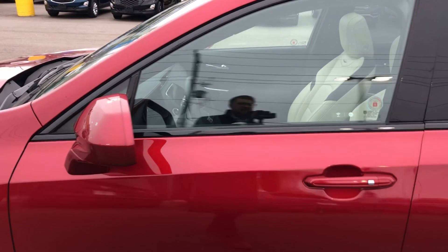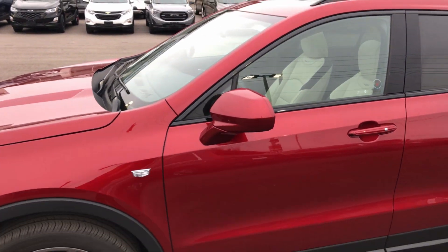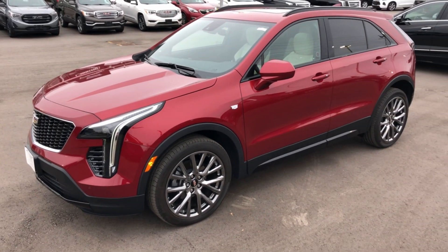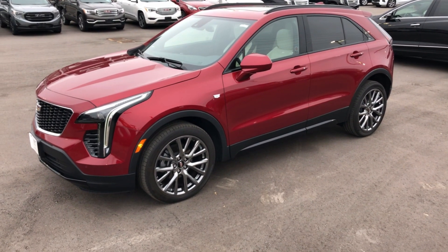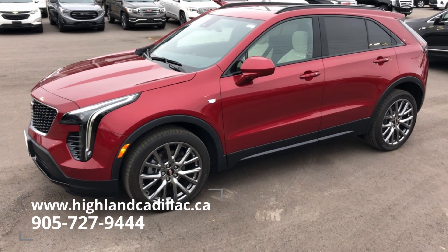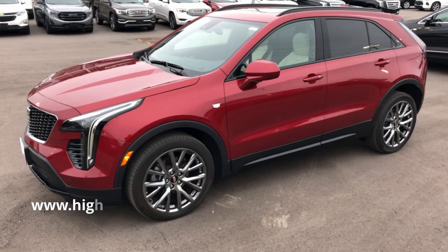Ladies and gentlemen, this has been the Cadillac XT4, and from all of us here at Highland Cadillac, I'd like to thank you for watching this video. If you have any other questions or would like to see a model just like this, please either visit our website, come in in person, or give us a call.